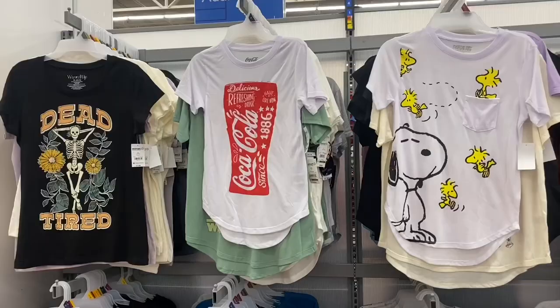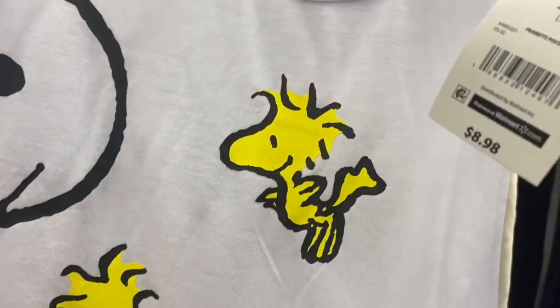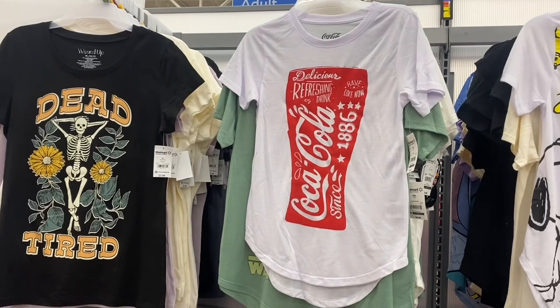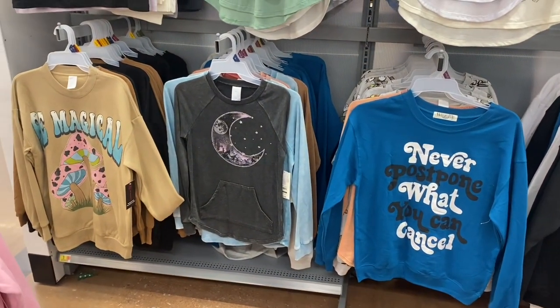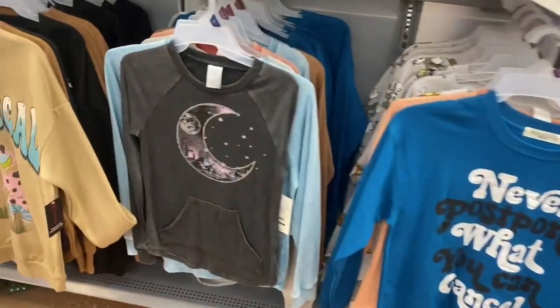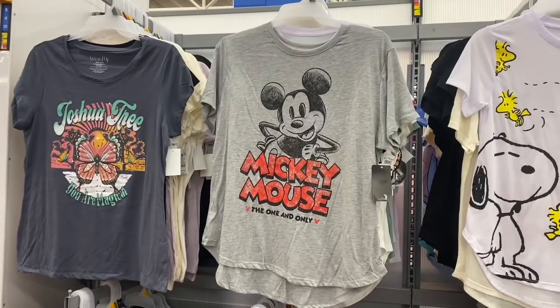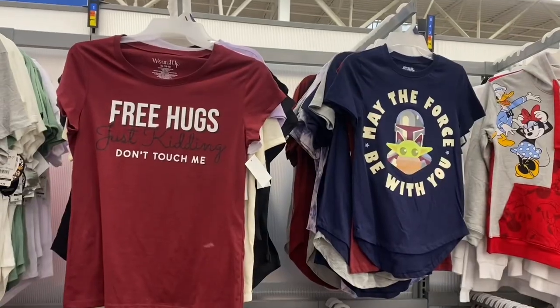There's even more — the one on the left is new. There's a Peanuts one for $8.98, and Coca-Cola that might be new. There's a Wound Up for $5.98 that says 'Dead Tired' with a skeleton — actually kind of creative. The 'Be Magical' one I showed before. Mickey Mouse for $8.98 — it reminds me of one I had as a kid. The Joshua Tree is Wound Up brand. There's also a sweatshirt from No Boundaries I showed before.